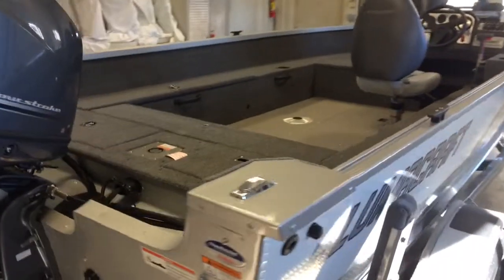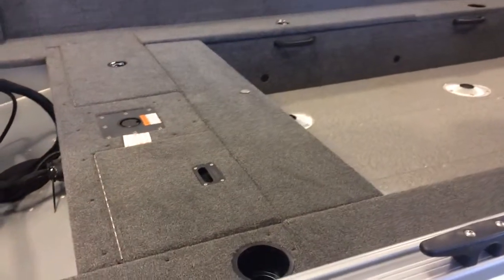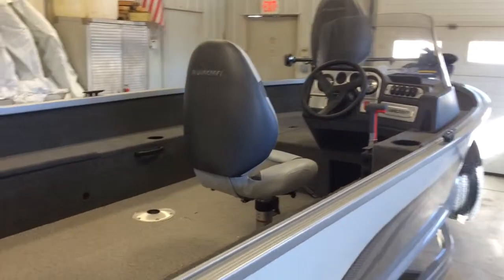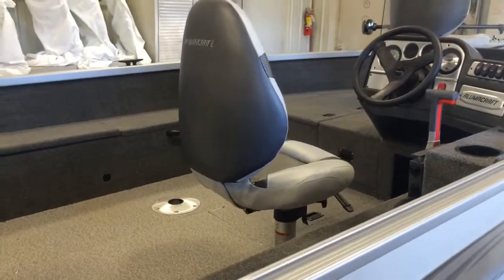This boat is equipped with the optional rear casting deck platform extension and a driver's seat with height and slide adjustment.